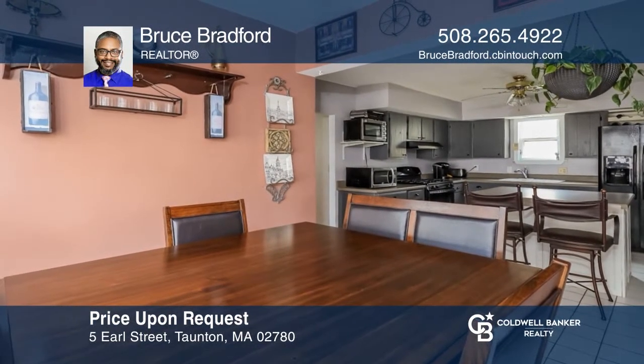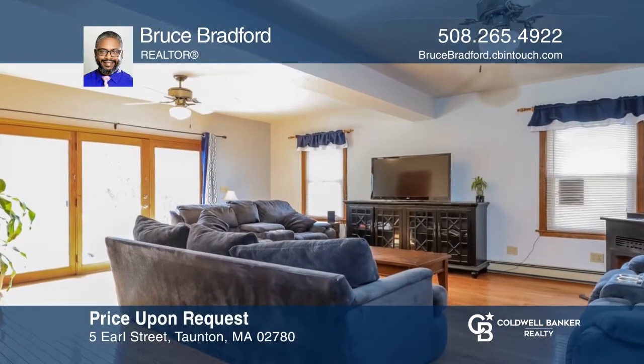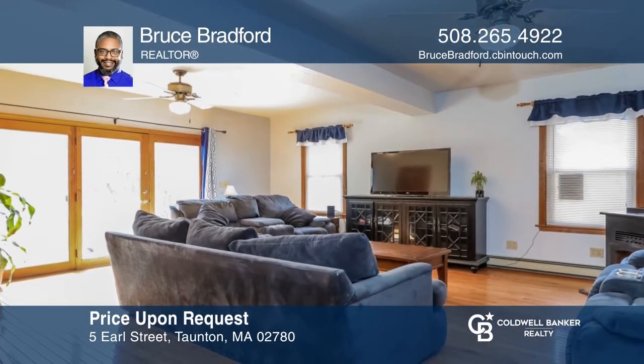Enjoy this spacious, single-family home with six bedrooms and three full bathrooms, located in a historic neighborhood. For a private tour, call Bruce Bradford.